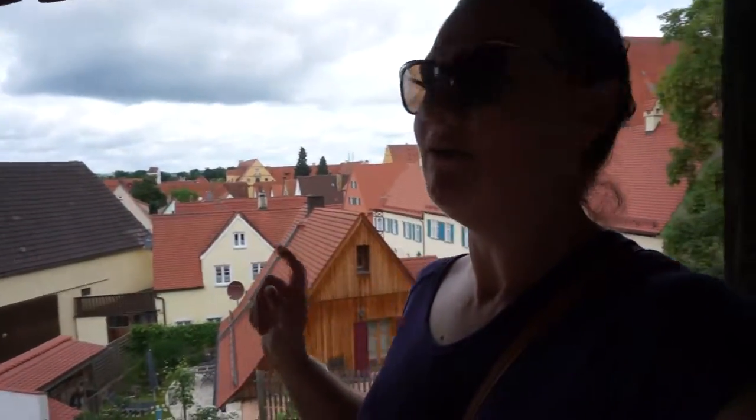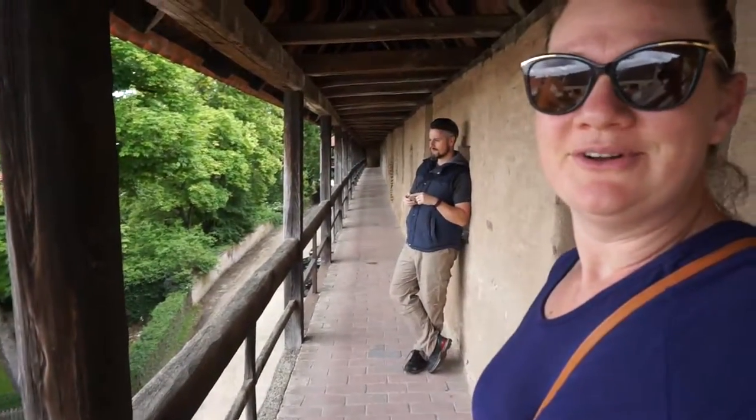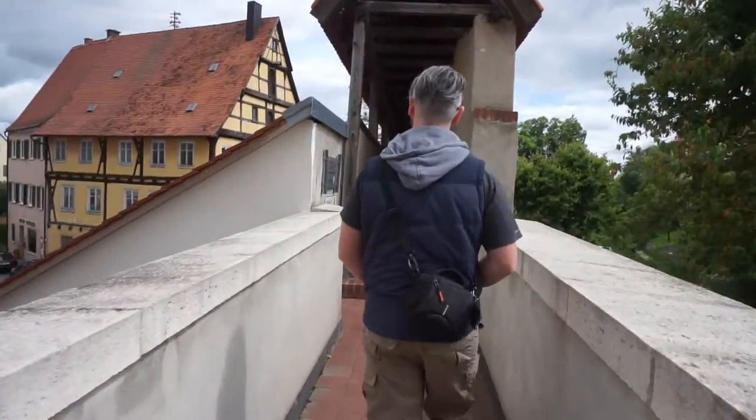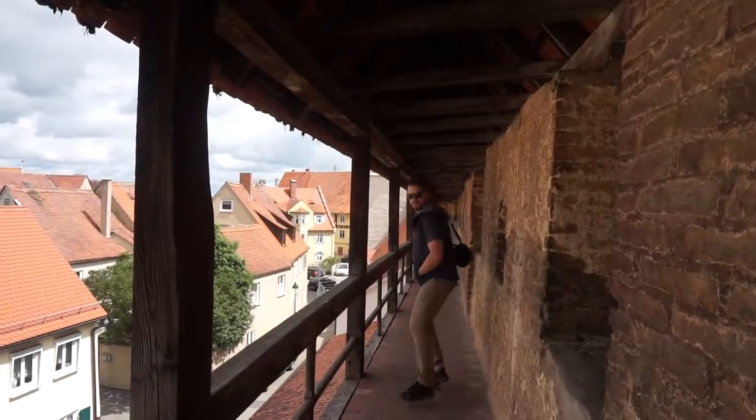So we made it to Nördlingen, which is this little town behind me. It was built into a meteorite crater and it is fully walled. So we're actually walking along the walls right now. We're going to have a little explore — come on!